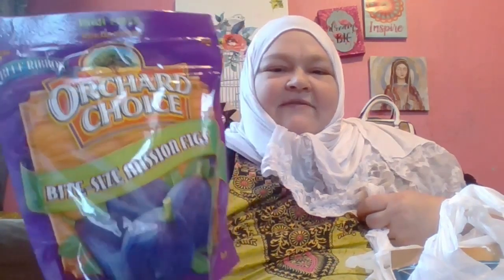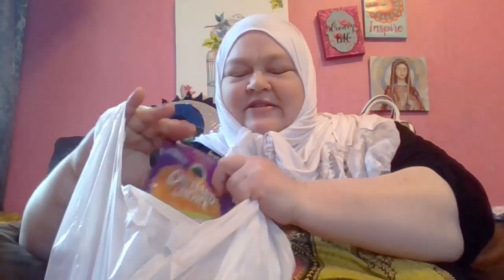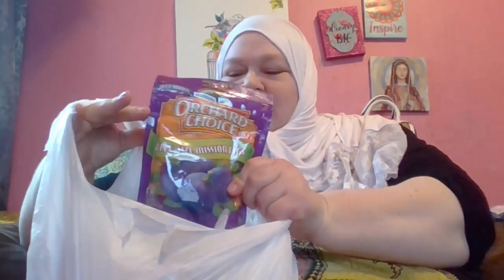I don't know if these have been in the Dollar Tree before, but I've never noticed them before. They're Blue Ribbon Orchard Choice Bite Size Mission Figs — four ounces for one dollar. I think that's really good. I ate a bag of them already. They taste really good, just like you'd expect. Moist and soft and chewy, not hard and difficult to eat like you can sometimes find with figs. These are really, really moist — kind of like a prune, but they taste better than a prune. So I bought a few bags of those because I know my husband likes figs.